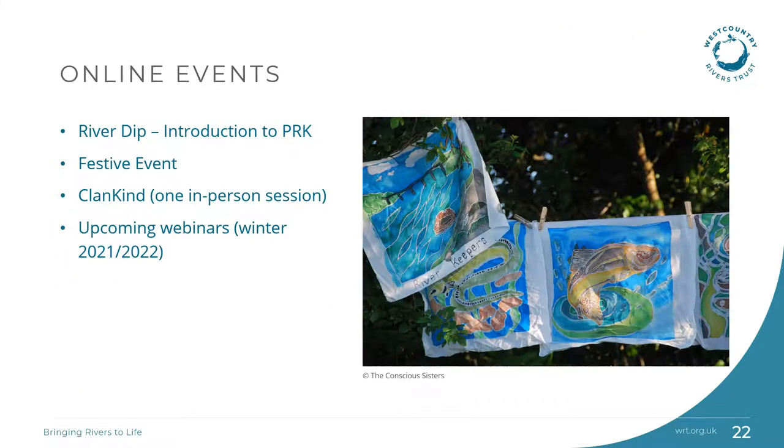We have run a variety of online events, which was particularly helpful for us to connect with local communities during the Covid-19 restrictions. We collaborated with the local CIC, the Concha Sisters, on their Clankine project to nurture a deeper connection between place and community, with online sessions on history, ecology, foraging and art. We're in the process of planning a series of winter webinars which will be open to all.